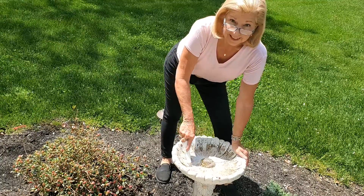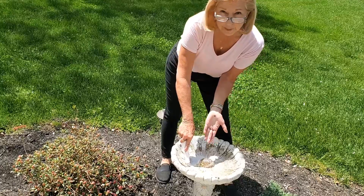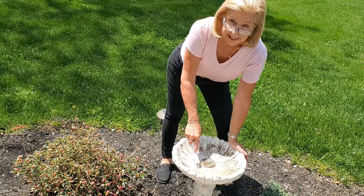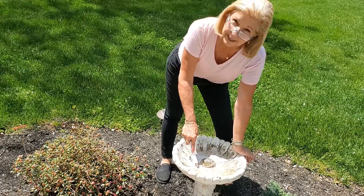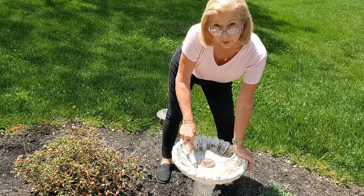I'm in my garden doing one of the early spring activities I really love to do, and that's getting my birdbaths ready for the birds. I love having birdbaths in my yard. Birdbaths are one of the easiest ways to make your yard more appealing both to humans and to the birds.